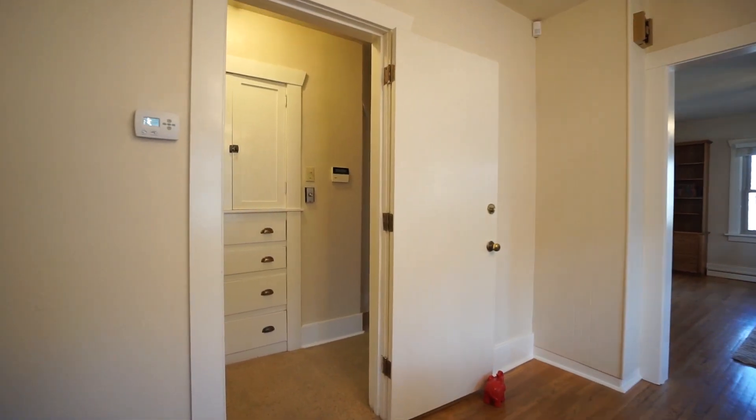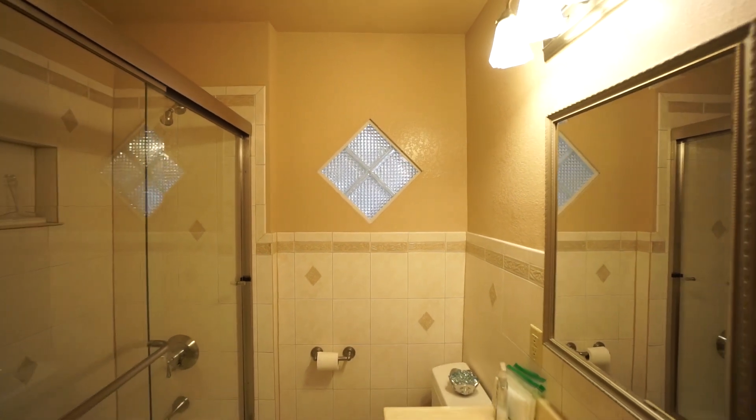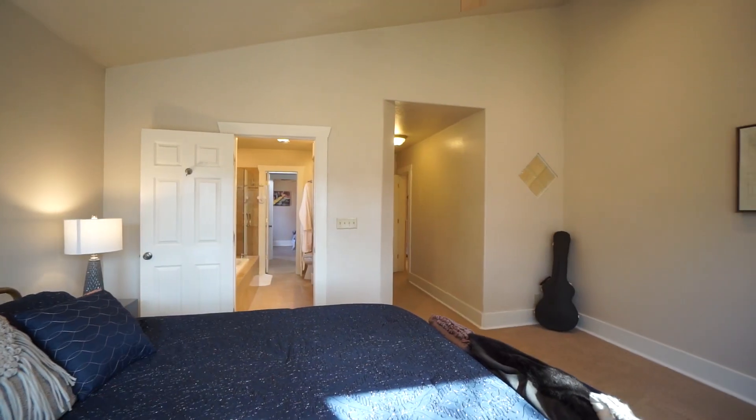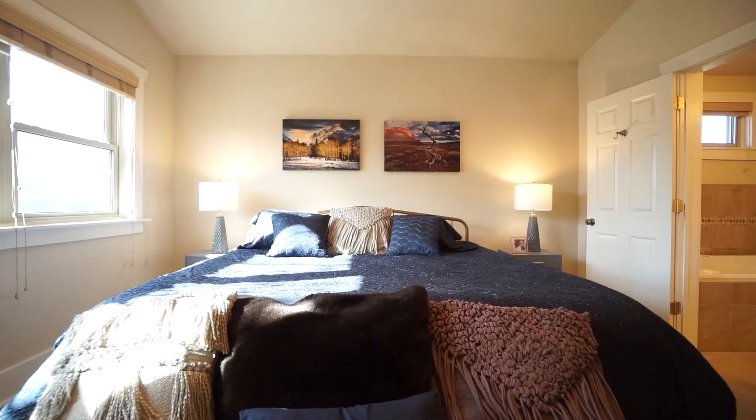The two upper bedrooms are off this hallway with original built-ins and a full guest bath. The owners built this stunning master with vaulted ceiling, tons of room for a king bed and dressers.